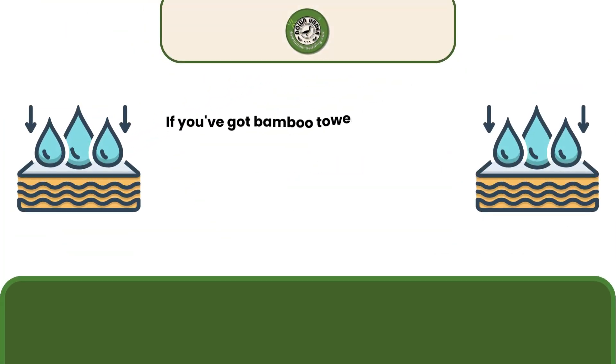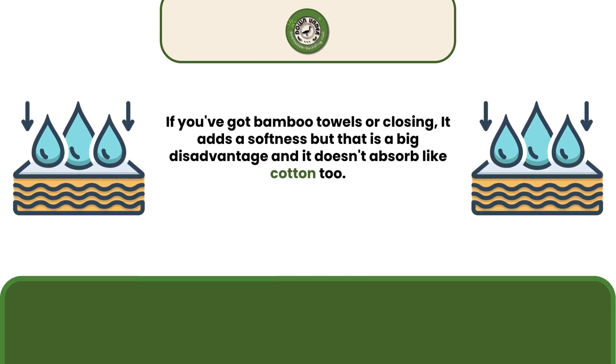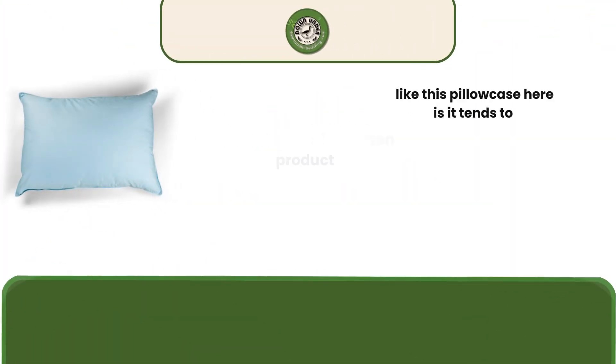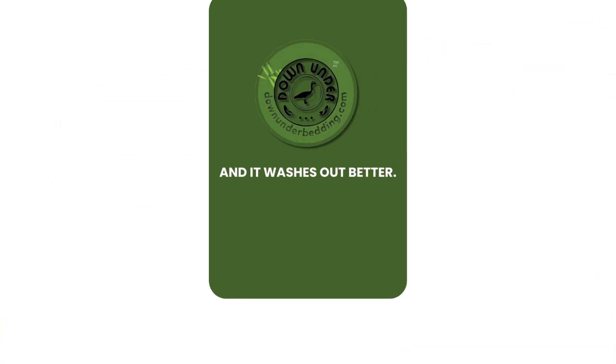If you've got bamboo towels or clothing, it adds a softness. But that is a big disadvantage — it doesn't absorb like cotton, too. So that's one of the biggest advantages of a cotton product like this pillowcase here: it tends to absorb better, and it washes out better.